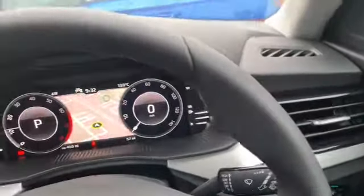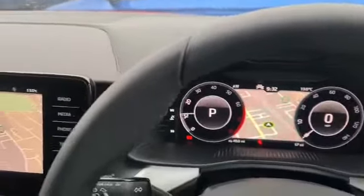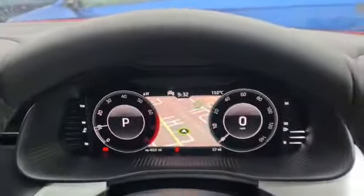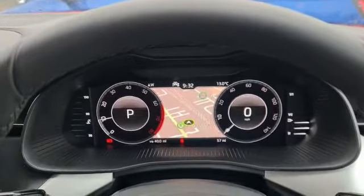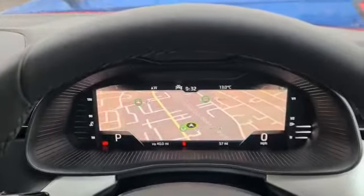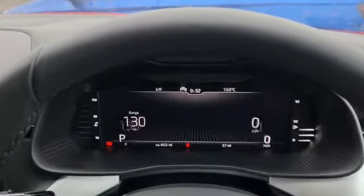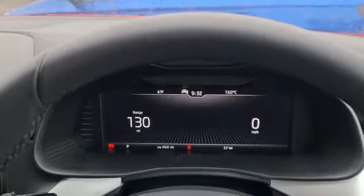I've driven a few of these cars now and they really do handle well — feel quite solid on the road. Let's just give you a little different view of what you can have in front of you. All the information is there to hand, or as much as you want it to be.